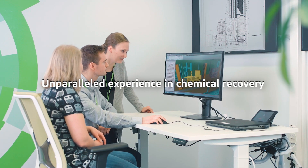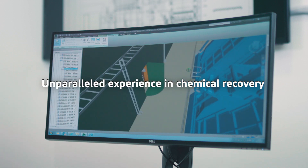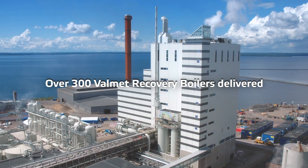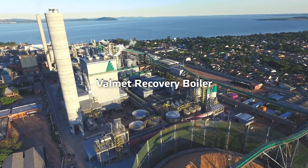Valmet has unparalleled experience in chemical recovery, which stems from the vast installed base. We have successfully delivered over 300 recovery boilers around the world. The Valmet recovery boiler is the embodiment of our expertise.